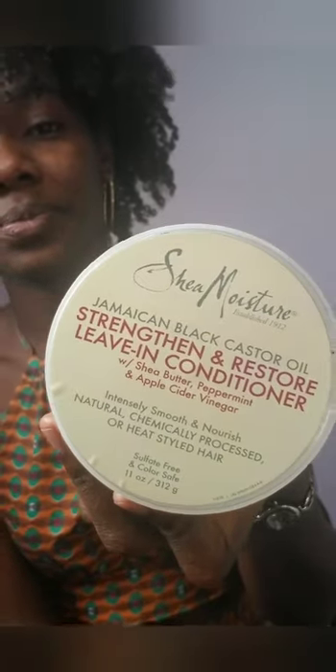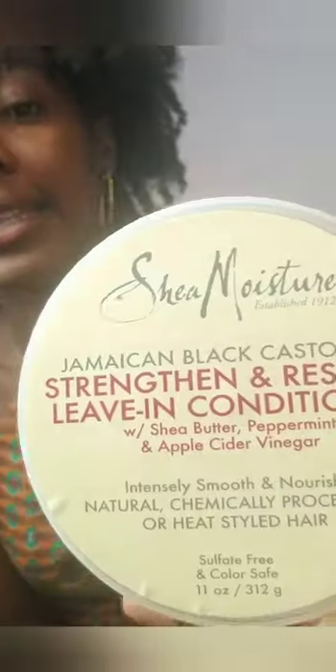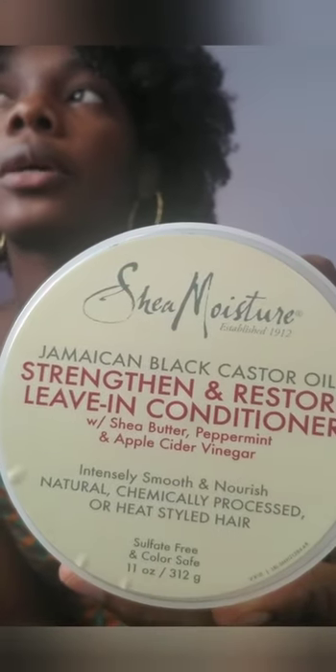Next, the leave-in conditioner I'm currently using is the Shea Moisture Jamaican Black Castor Oil leave-in conditioner. I recommend this if you're doing protective styling and need your hair's moisture to last a long time. It's not great for twist-outs or wash-and-gos where you need definition, but it keeps moisture in your hair — for me, about seven days.